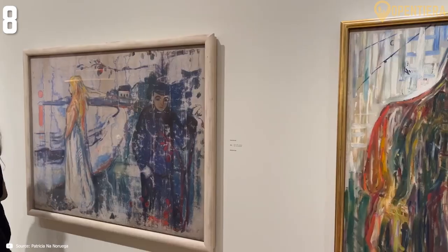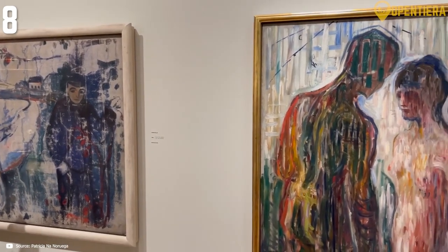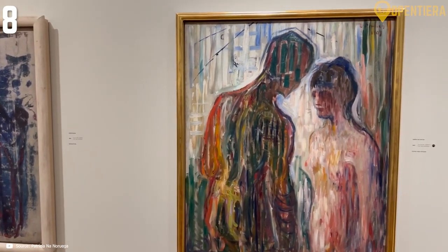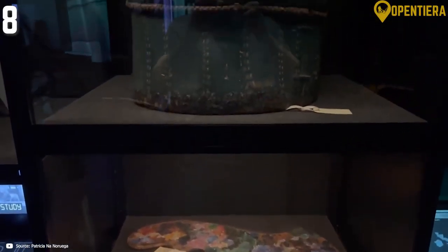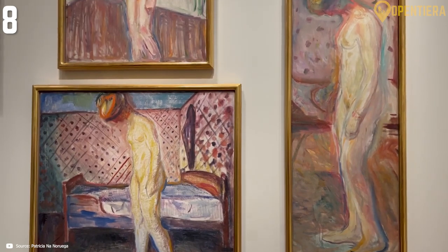The unsettling, expressive colors and contorted figure reflect the anxiety and isolation Munch felt in modern life. Beyond just The Scream's original painted versions, you can also view Munch's print renderings that brought his compelling composition and emotion to greater fame.